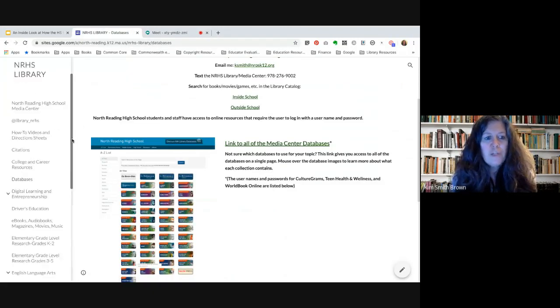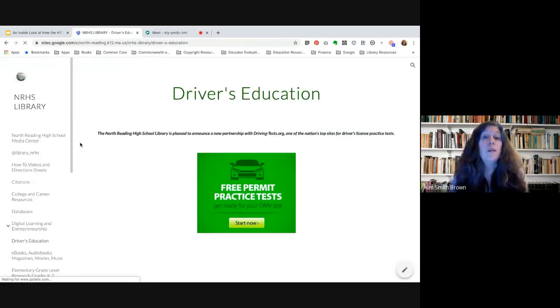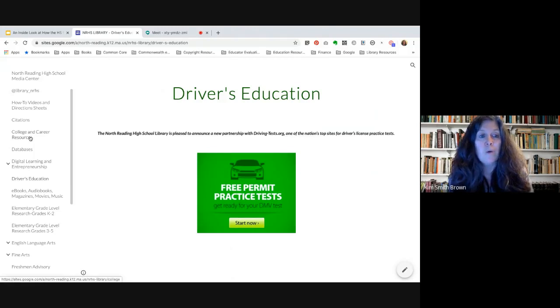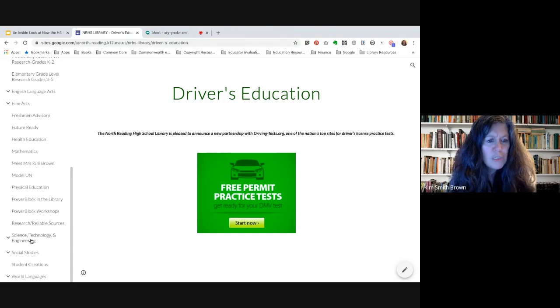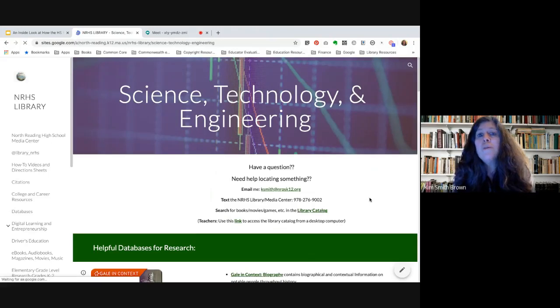Another thing to point out: if you have a student getting ready to get their Massachusetts driver's license, North Reading High School has a partnership with drivingtests.org, and students have the ability to take free practice tests from that website. Other things you might want to know — I'm going to go down to science, technology, and engineering and use this as an example. I mentioned that one of the things library media specialists do is collaborate with teachers.